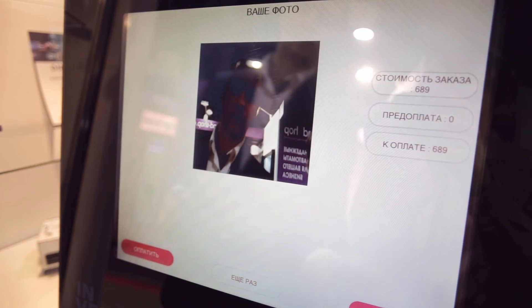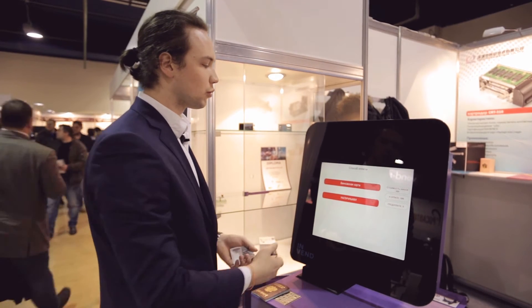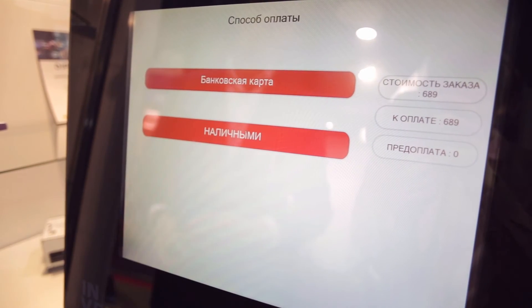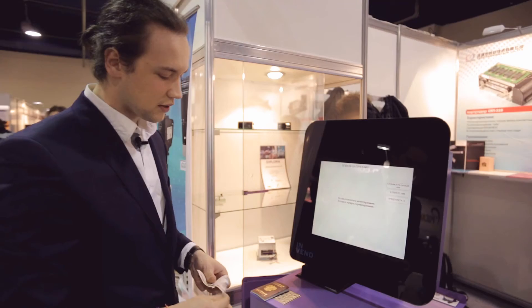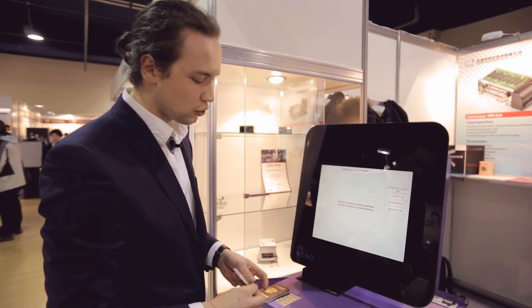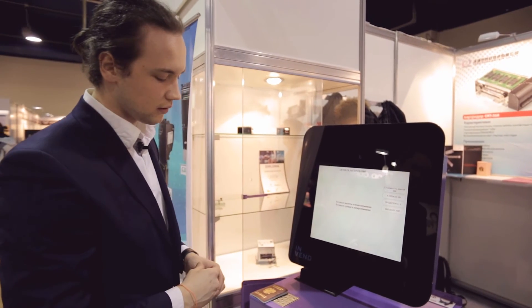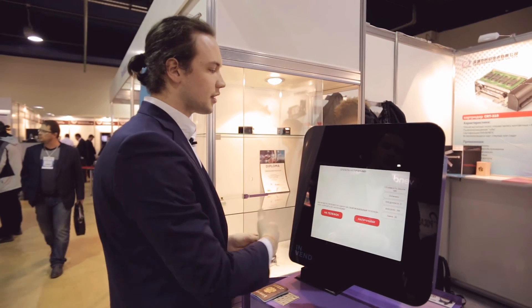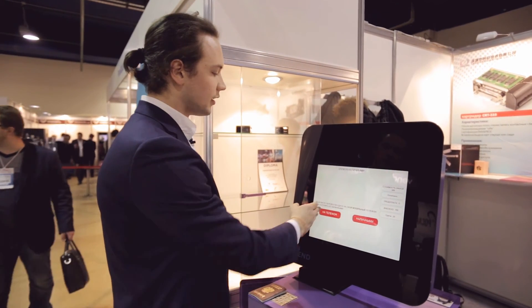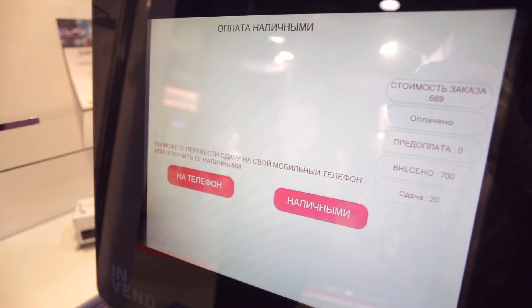Next, we proceed to the payment mode. We can pay by bank card or in cash. In this case, we pay with cash. We insert banknotes into the bill acceptor. On screen it shows that 600 rubles have been inserted; we insert another 100 rubles. We then choose how to receive the change — in this case 20 rubles — either to a phone or in cash. We select cash, and the hopper installed in the terminal dispenses the change.